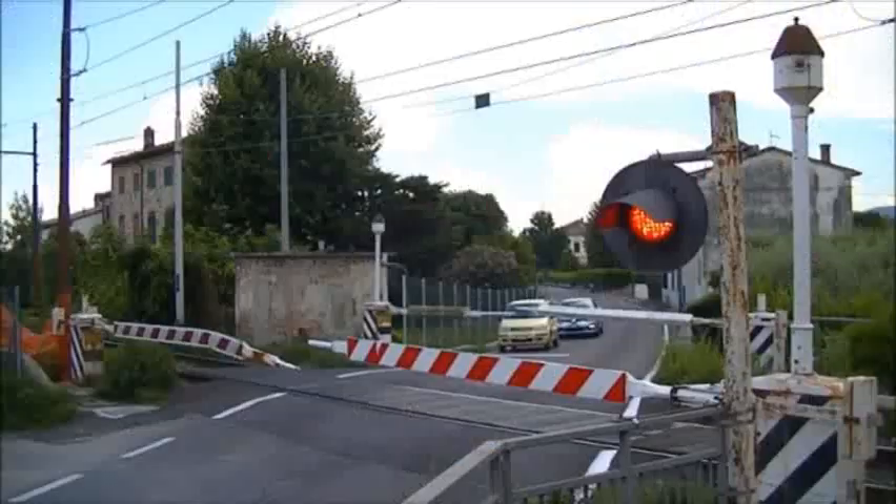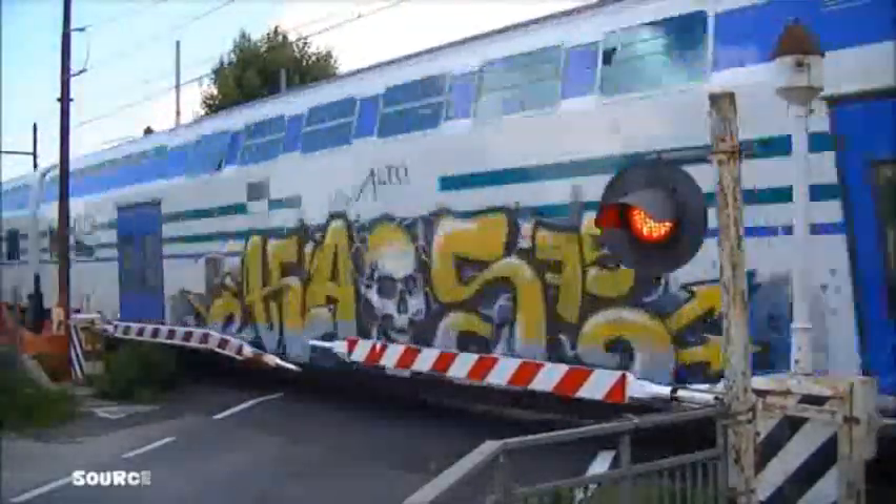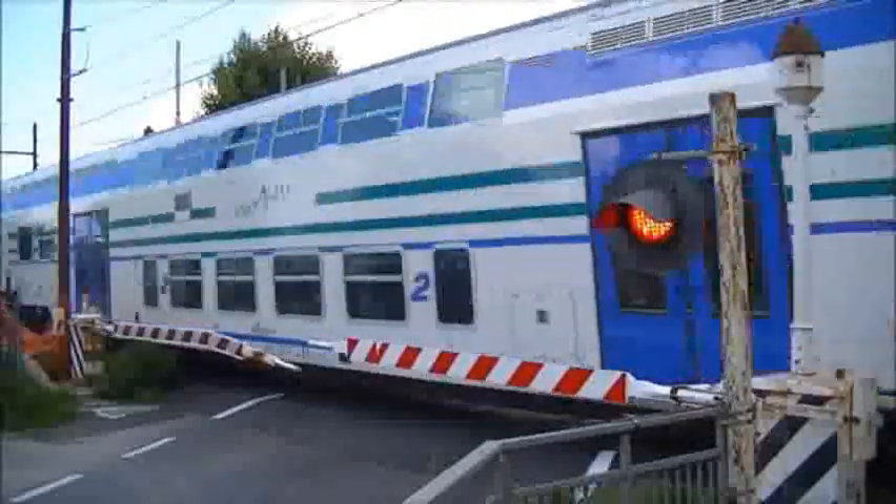Since in Indonesia we haven't set up the sensor yet, how do the railway guards know that a train will pass and close the crossbar manually?